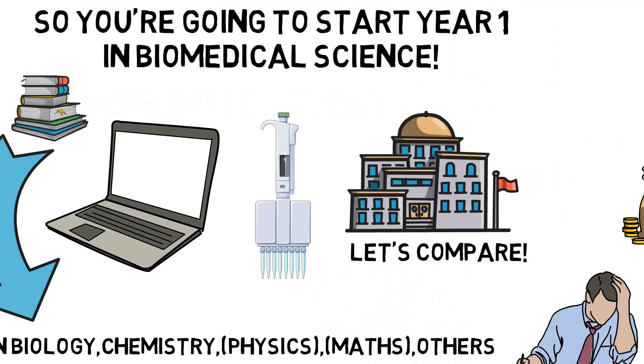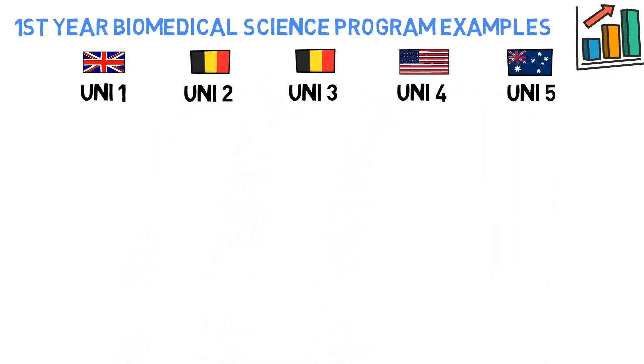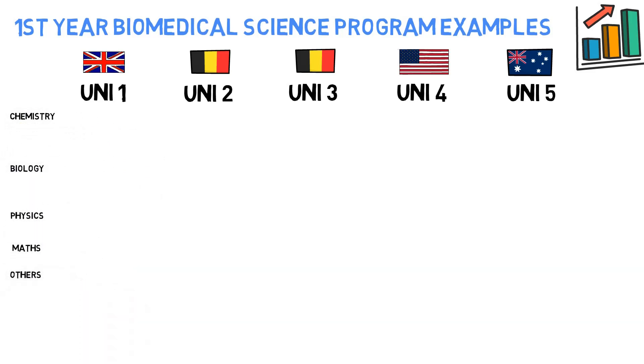In order to paint a more complete picture, I actually dove into biomedical science year one programs of five different universities and I've put them side by side, so that you can get a grasp on the subtle nuances and have a clear view on the overlapping parts. Each time I will list specific courses and put them in the following six categories: Chemistry, Biology, Physics, Maths, Others, and Electives.